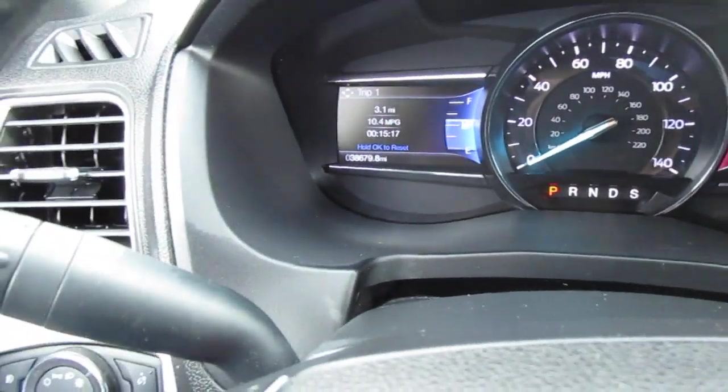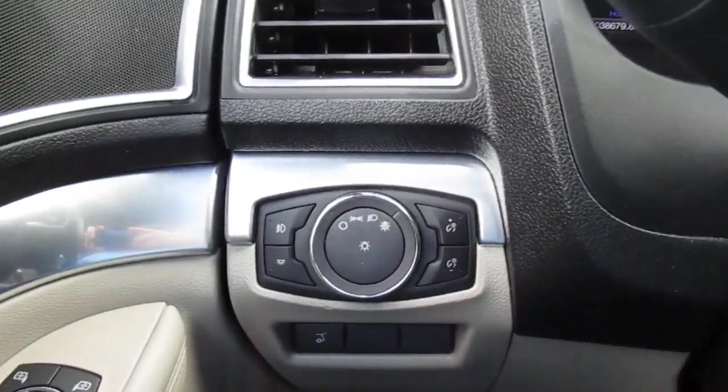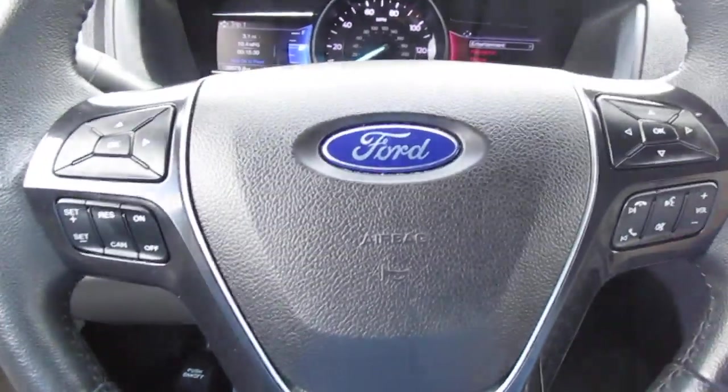This vehicle only has 38,679 miles on it, so great mileage on this car. On the left side of the dash are your headlight controls and a button for your rear power lift gate.